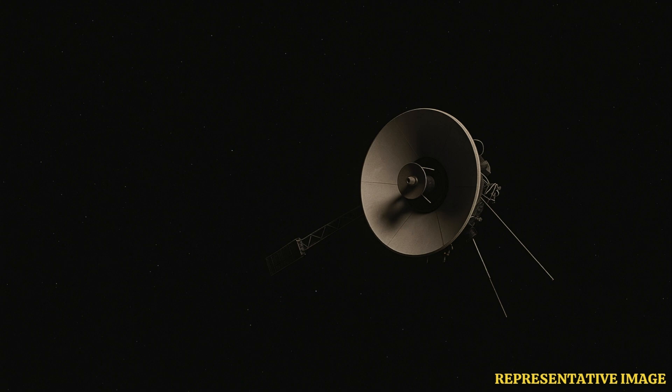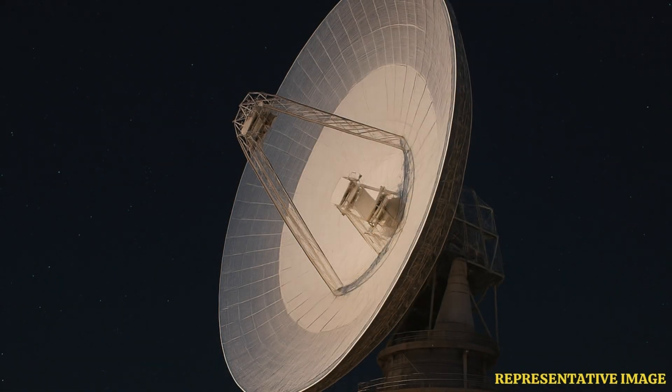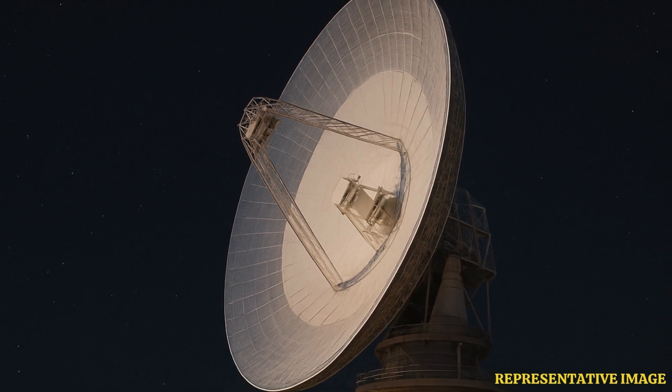That included the main way it phones home — its main transmitter — the one that sends back all the important engineering data, the telemetry: is it healthy, what are the temperatures, voltages? The spacecraft's vital signs, basically.